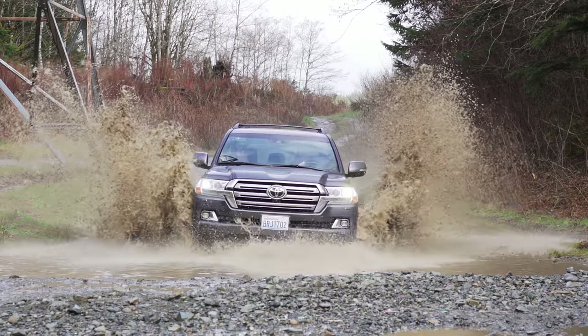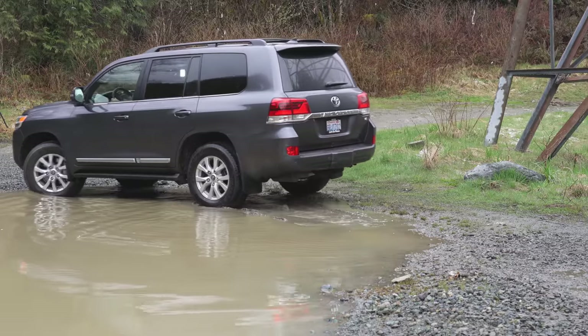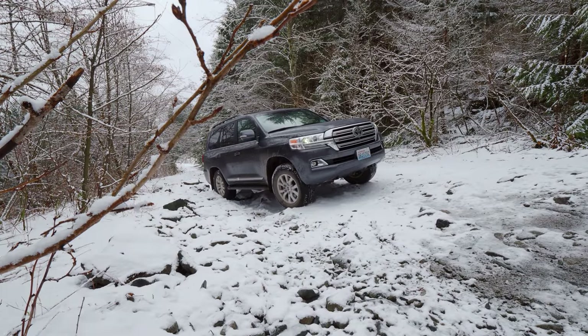In this episode, we check out what makes the Land Cruiser so special — from high-tech party tricks to laying tracks on a mountain trail. It's coming up right now on Driving Sports TV.